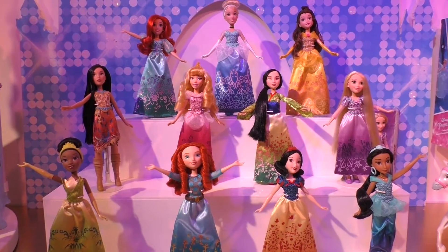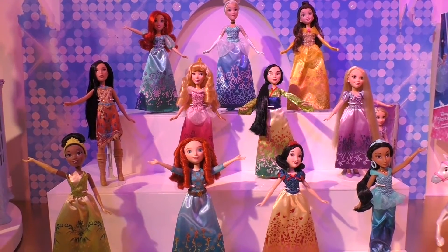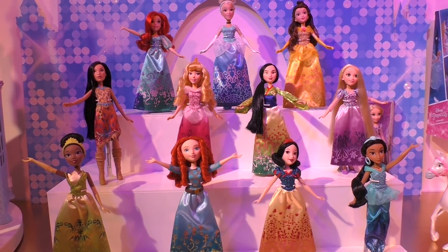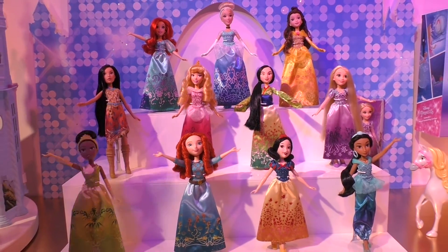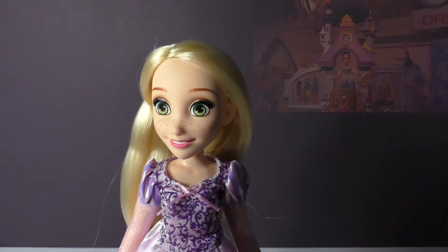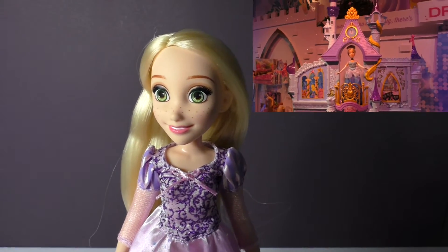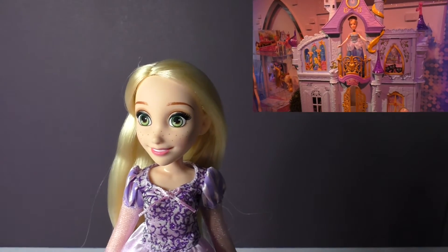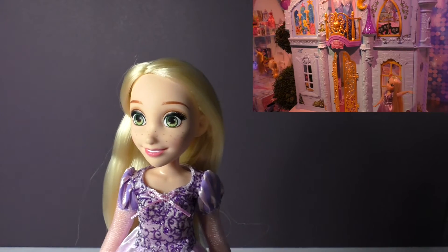This year Hasbro will be introducing all 11 of the Disney princesses and you will also be able to find a new Disney princess castle which will be coming out in the fall. I will link the video below — we previewed it at Toy Fair really quickly but it's going to be fun for all the princesses to hang out in.